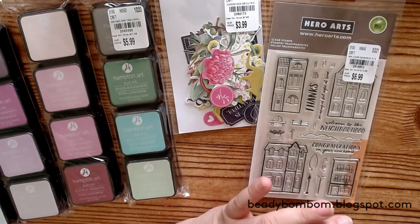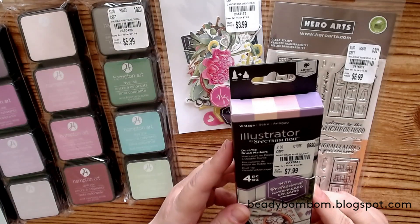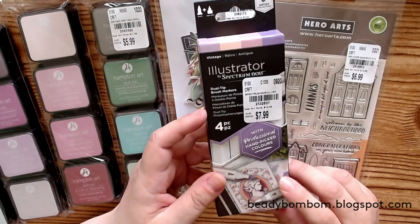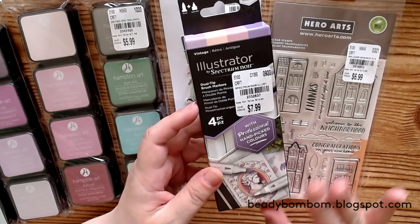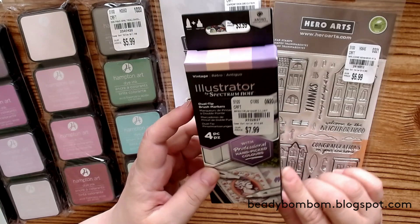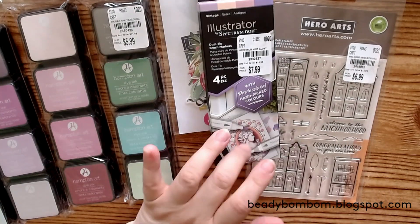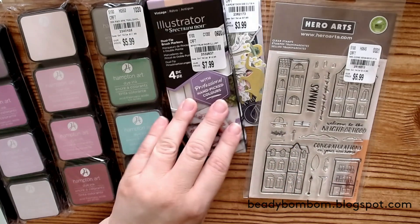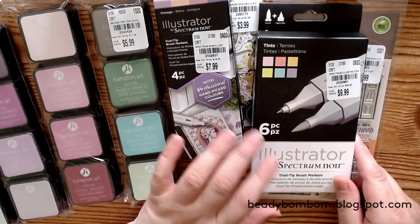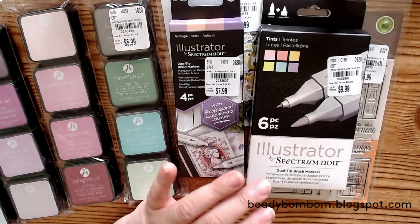Speaking of coloring, I also picked up these Illustrator dual tip brush markers. I got the vintage tones — they had a few different sets. This one is four pieces and this one is six pieces. The six-piece set has tints and pastel colors. I picked up both of these.